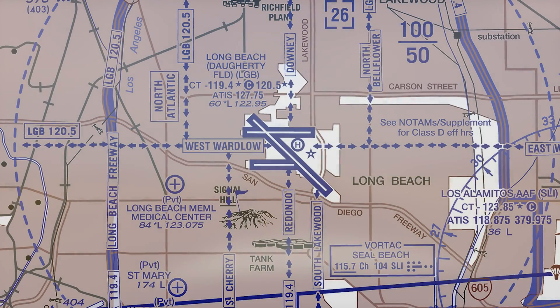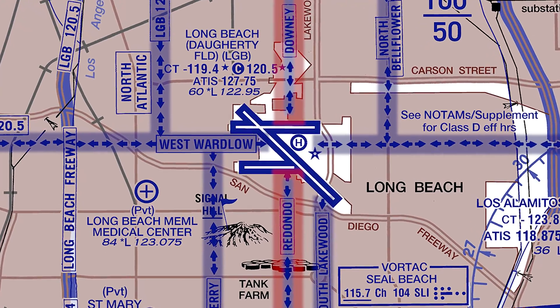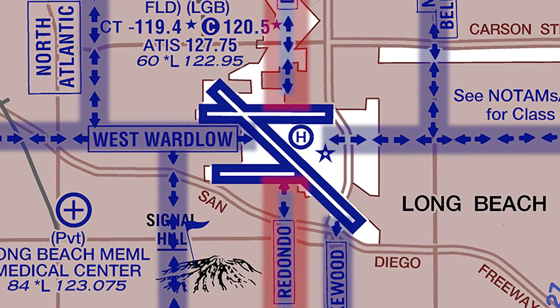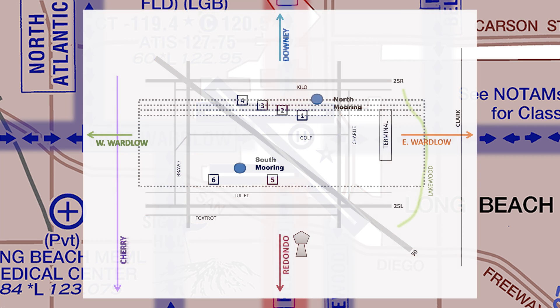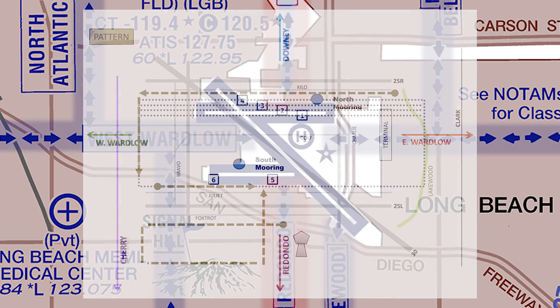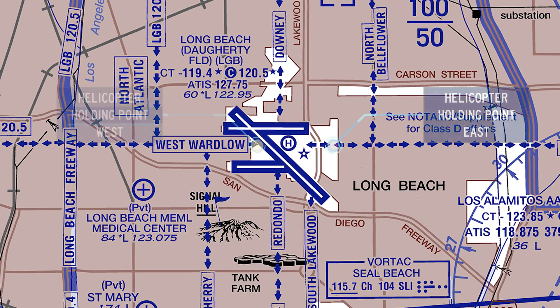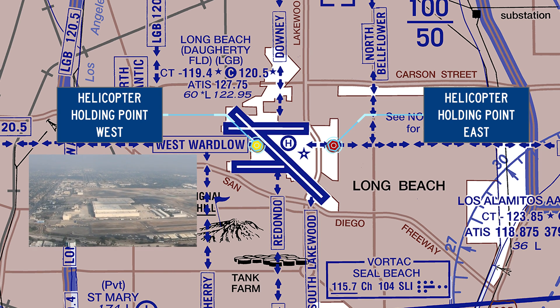Pilots, please note that helicopters inbound to the field from the north and south enter the traffic pattern between the parallel runways by crossing either Runway 2-6 Left or 2-6 Right midfield at 500 feet to join a downwind leg, or to enter a holding point east of the terminal building or west of Runway 1-2 and 3-0 over the large hangar.